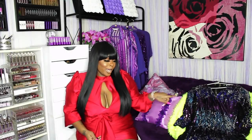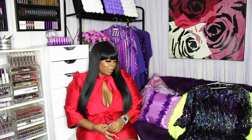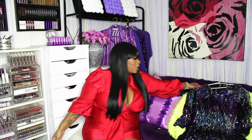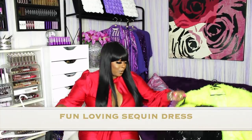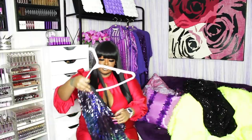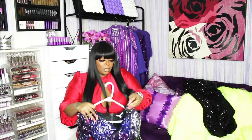Let's move on to the pieces I've already worn. Your girl couldn't wait to wear them — they're already on the gram. Some of them are even winter pieces, but we'll get through it. I can already tell it's about to be lit over here.